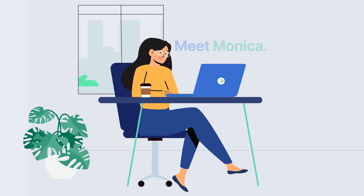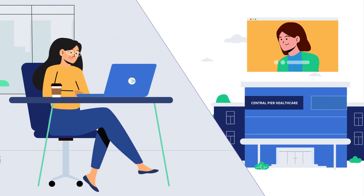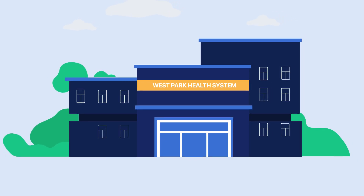Meet Monica. Her positive experience with Intelli led her to recommend the solution to her friend Rachel at Central Peer Healthcare with confidence. Monica is the Director of Integrations at West Park Health System.